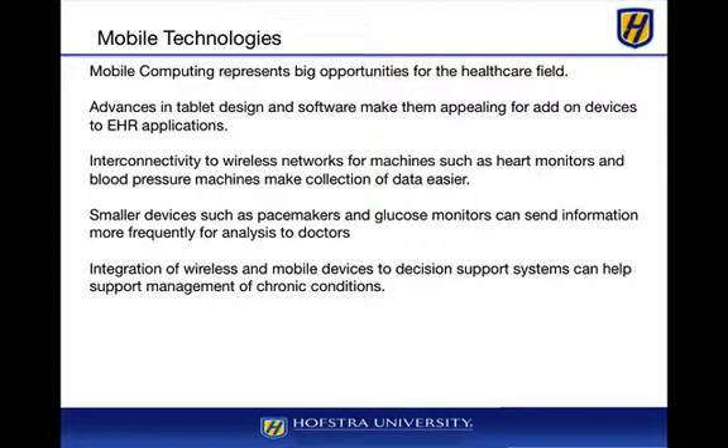Mobile technologies represent a very big opportunity. Tablet designs are more ergonomically appealing, and we can add devices to EHRs both within a hospital and outside a provider's facility. Wireless and cellular networks are becoming even more reliable, and getting information on a regular basis from tablets, heart monitors, or blood pressure machines makes data collection much easier and more reliable, guaranteeing the integrity of the data coming across.